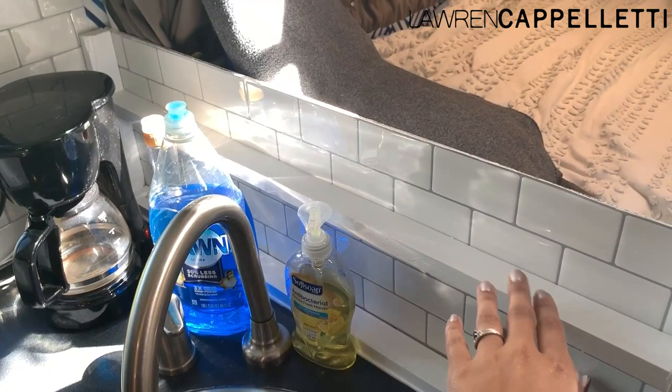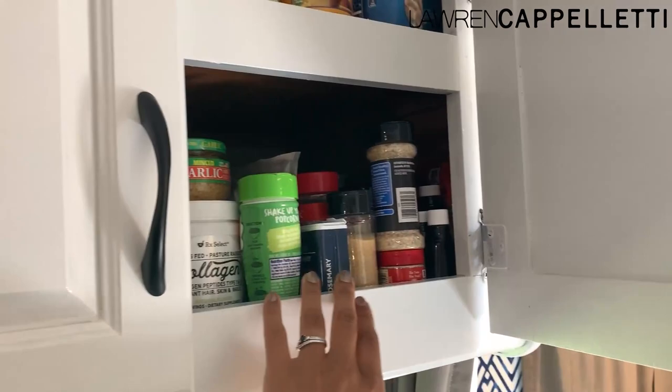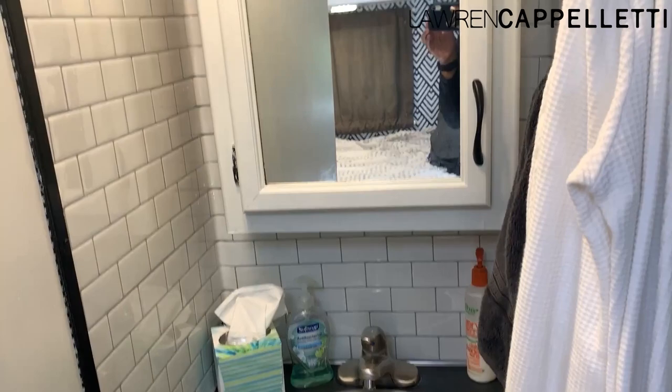We also added this little area right here so I have a place for spices. When we are in motion they go in here, but when we're not in motion and I'm about to make dinner I can lay all my spices out. This is great because it keeps me from kicking the coffee pot into the living room. We added more of the tiles here too.